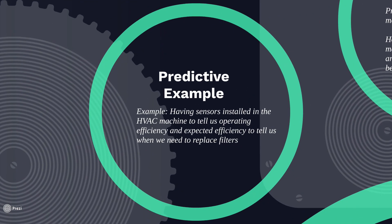Let's see an example of predictive maintenance. Going back to that HVAC, we've got sensors installed in this HVAC machine telling us the operating efficiency and also the expected efficiency that could tell us when we need to replace those filters. Over time, those filters become clogged, and if we have sensors that tell us the operating efficiency, we can see exactly when it becomes more cost-beneficial to replace those filters.